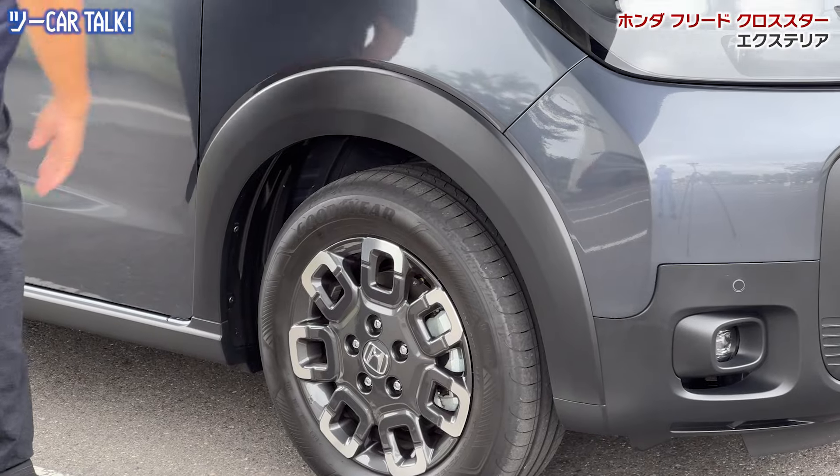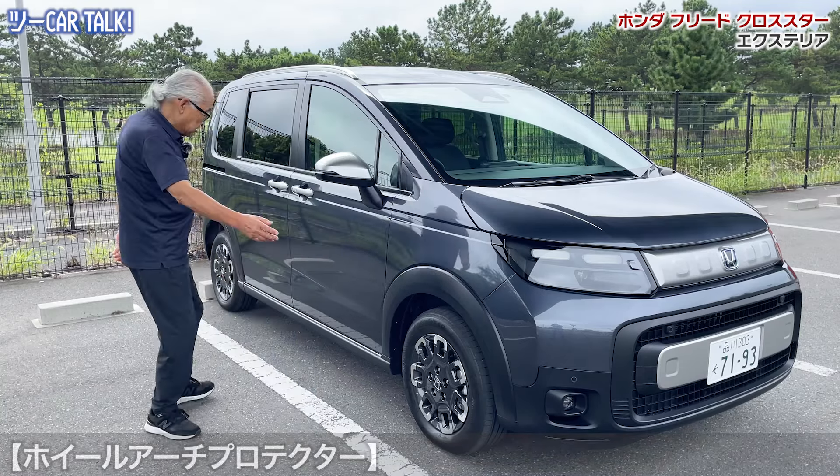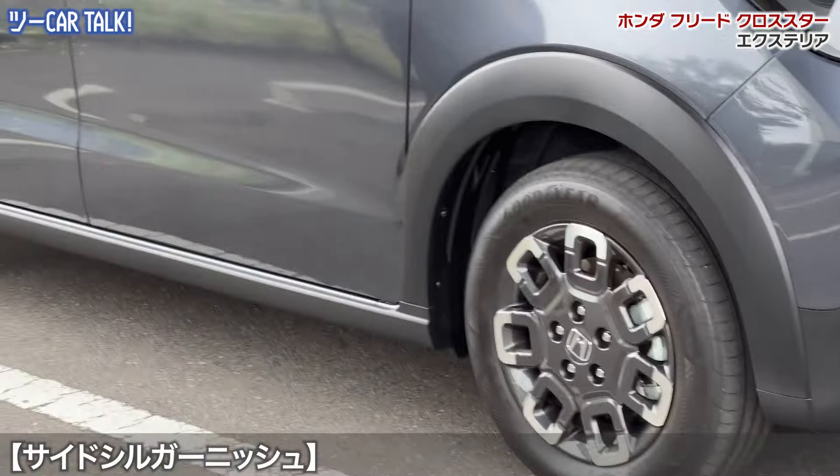みなさんこんにちは。てっじーでございます。久しぶりにちょっと新しい車をまた乗らせていただきます。ここのところテストドライブっていうとSUV系が多かったんだけど、今度はSUVよりも一段ワンボックスカーに近づいている、いわゆるワンボックスです。